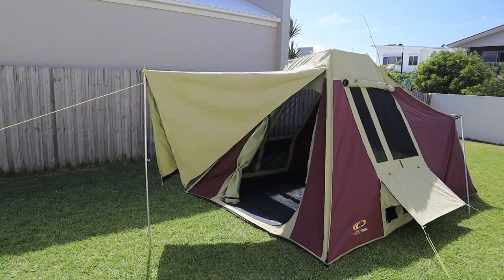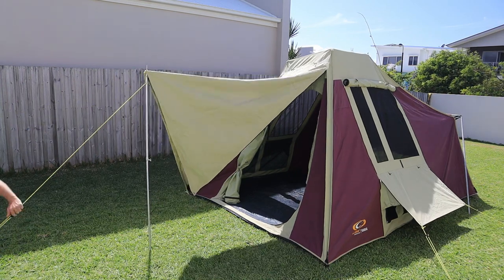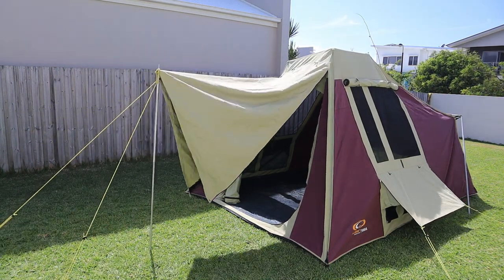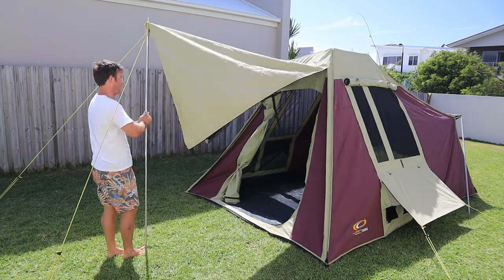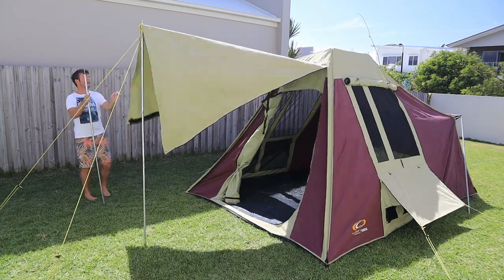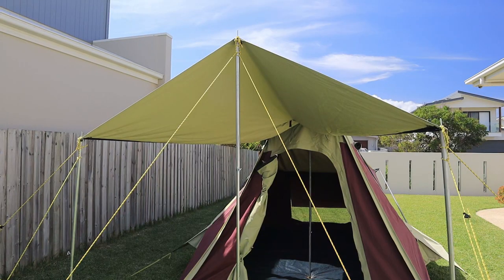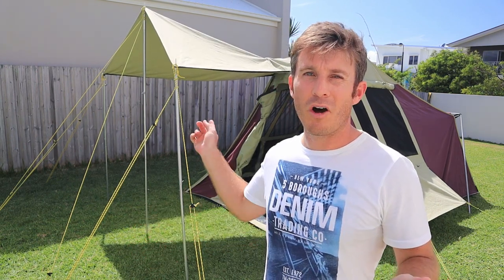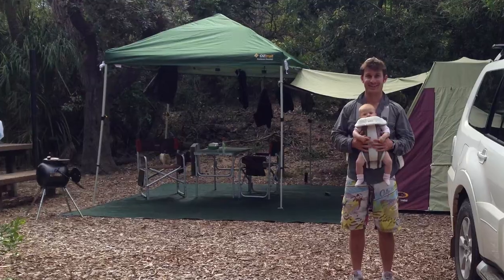For speed and convenience we typically roll the external front awning flap up, but if we are staying for a week or more, this final design feature comes in handy. The front awning flap can be tied or held up from three different eyelets, allowing the front awning to be peaked in the center so that any rain properly drains off. What we like to do is tie it off to our gazebo so we have a dry passage to walk between the tent and our gazebo.